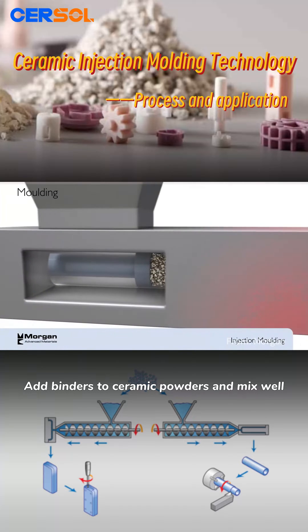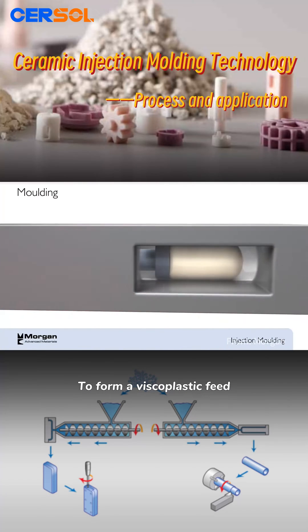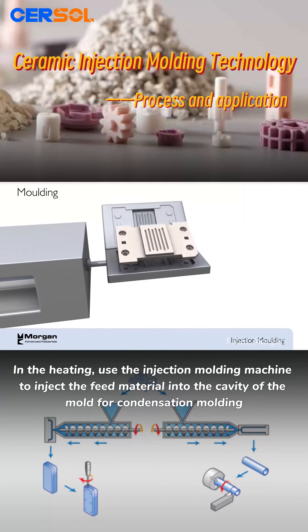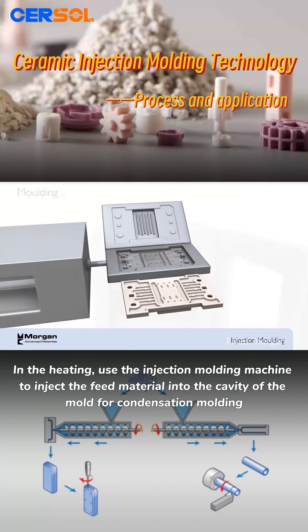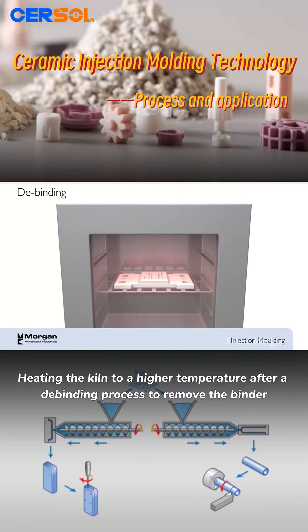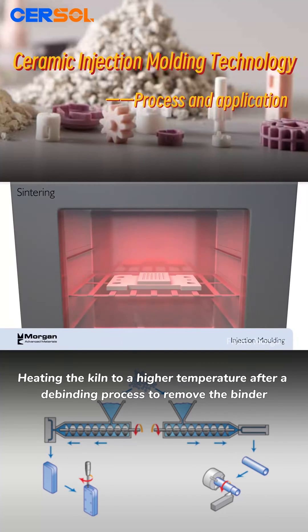Binders are added to ceramic powders and mixed well to form a viscoplastic feed. With heating, an injection molding machine injects the feed material into the cavity of the mold for condensation molding. The kiln is then heated to a higher temperature after a debinding process to remove the binder.